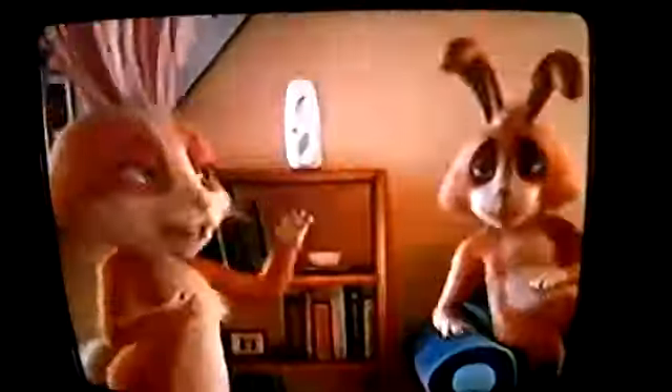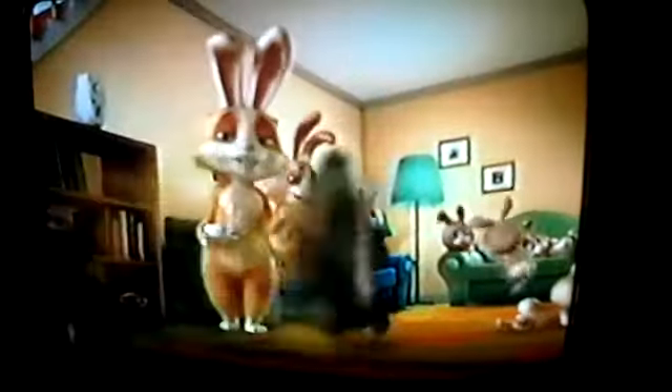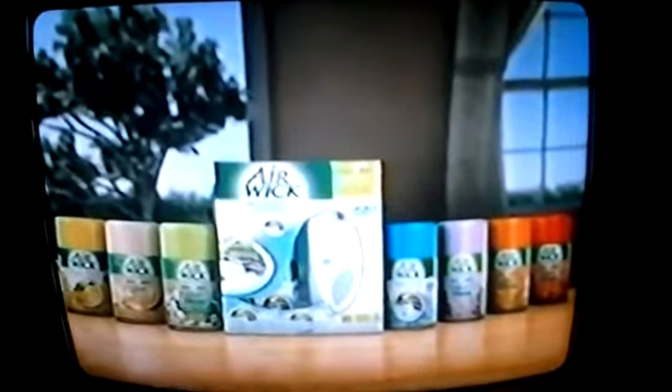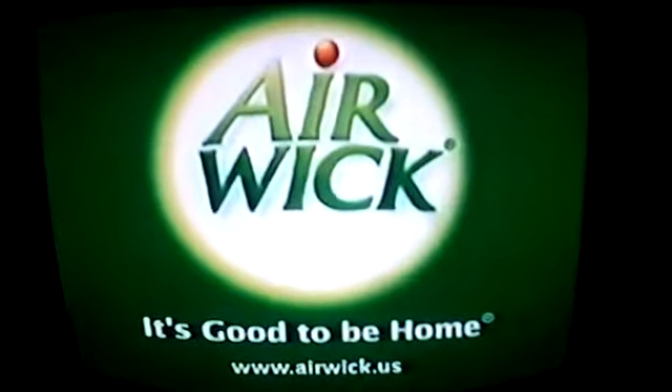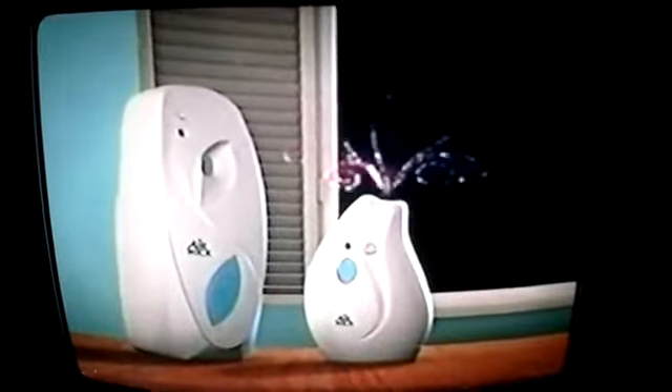Some days, it feels like people are always stopping by. That's why I use Airwick Freshmatic Ultra. I simply set the timer to spray automatically for bursts of freshness throughout the day, so my home smells great no matter what. And I can be sure that the fresh scent will stay long after the company has gone. Airwick Freshmatic Ultra — for bursts of freshness that last. Airwick, it's good to be home. And try Freshmatic Mini, a lot of freshness in a concentrated package.